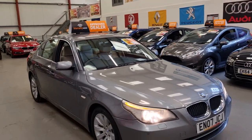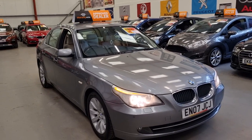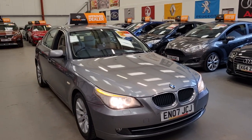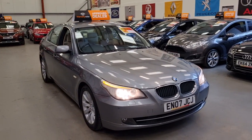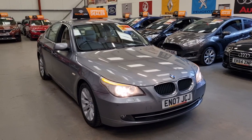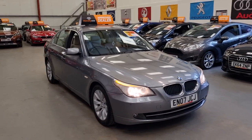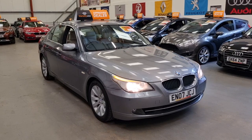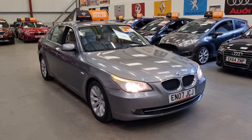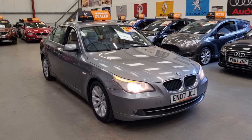The AutoTrader recommended retail price on this is £6,295, but we've gone a bit below that at £5,995 — below what AutoTrader says we should be selling it at. It comes with a comprehensive warranty and part exchange is also welcome. Thanks for watching.